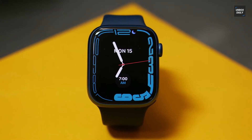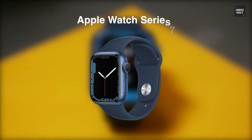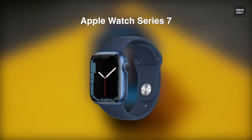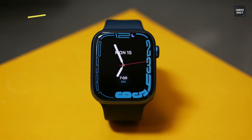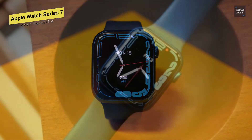Next, when it comes to the most versatile option, you can never go wrong with the Apple Watch Series 7. This Series 7 replaces last year's Watch 6, with a slightly larger screen and the ability to charge faster.